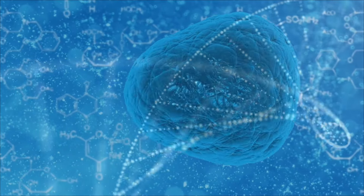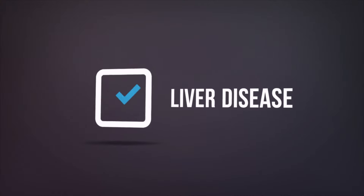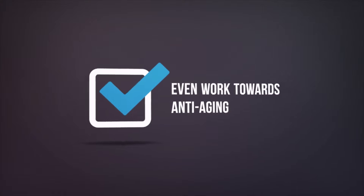They can replace and repair damaged cells, and can potentially treat diseases like heart disease, liver disease, leukemia, cerebral palsy, and even working towards anti-aging.